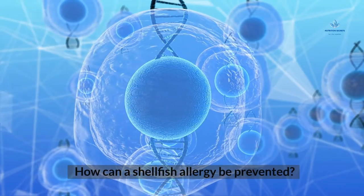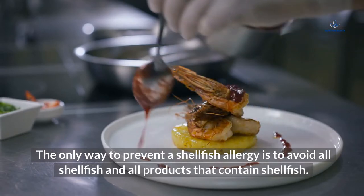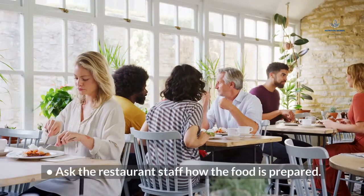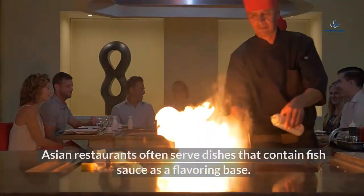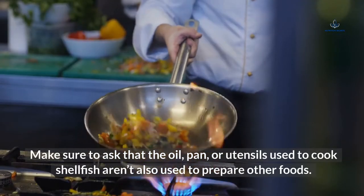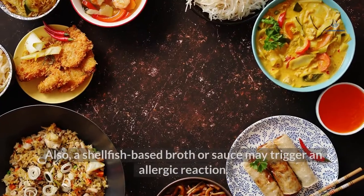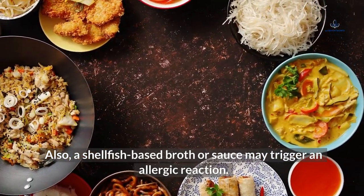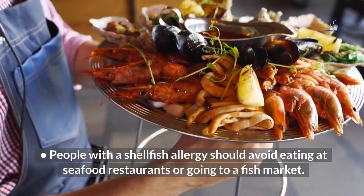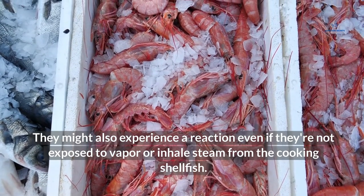How can a shellfish allergy be prevented? The only way to prevent a shellfish allergy is to avoid all shellfish and all products that contain shellfish. Here are some tips for avoiding shellfish: ask the restaurant staff how the food is prepared, as Asian restaurants often serve dishes that contain fish sauce as a flavoring base. Make sure that the oil, pan, or utensils used to cook shellfish aren't also used to prepare other foods. Also, a shellfish-based broth or sauce may trigger an allergic reaction. People with a shellfish allergy should avoid eating at seafood restaurants or going to a fish market, as they might experience a reaction even if they inhale vapor or steam from cooking shellfish.